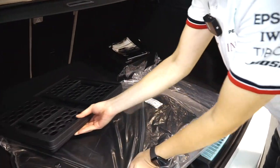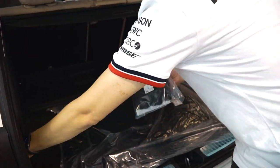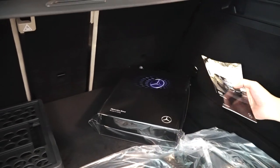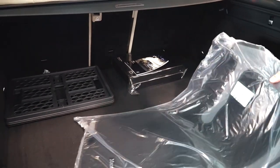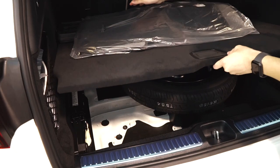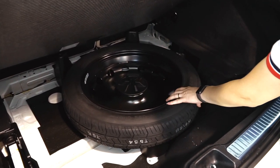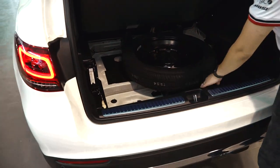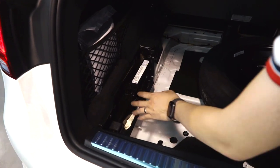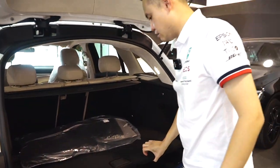Một số vật dụng sẽ được tặng kèm ngay khi bạn mua xe, đó là dọ đa năng, lưới ngăn cốp, túi cứu thương rất nhân văn, và hộp quà tặng của Mercedes. Các bạn sẽ được trang bị thêm một bộ thảm theo xe. Đặc biệt xe GLC200 phiên bản 2021 không được trang bị lốp run flat, cho nên chúng ta sẽ có một bộ lốp dự phòng kích thước khác so với lốp nguyên bản theo xe, cùng với kích, bơm, lọ keo tự vá và biển báo tam giác đặt trong cốp xe.